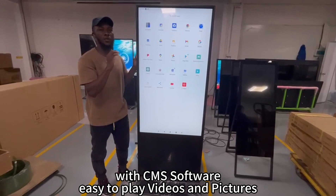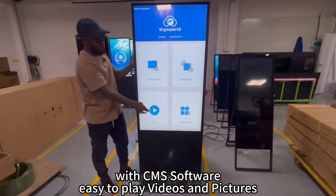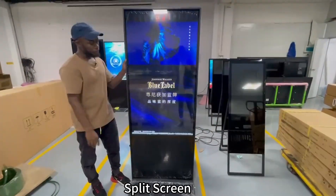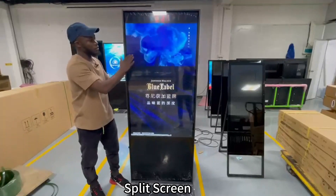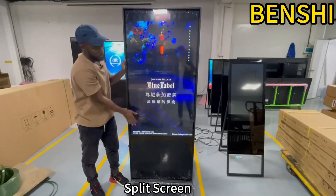You can also use our CMS software to control the screen. We already have a video loaded — I'm going to play it right now. It's just so simple to play the video. You can also use the CMS software to split the screen, like having a video at the bottom with pictures, like that.